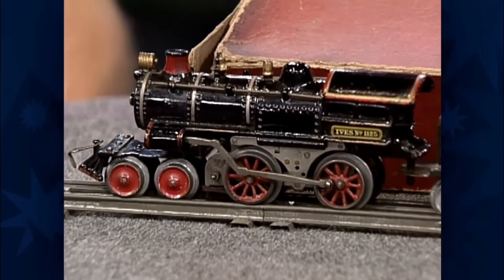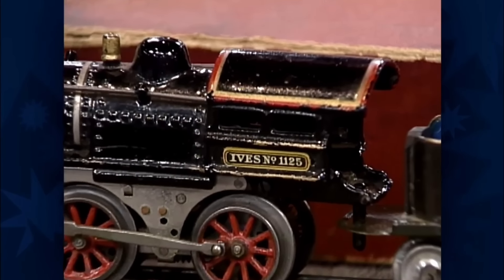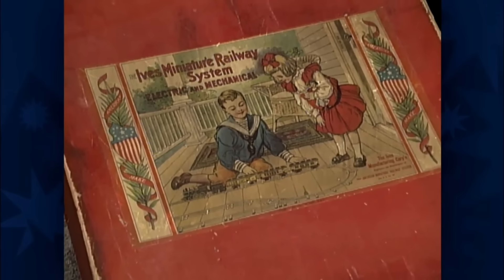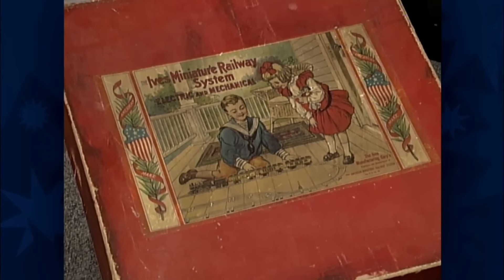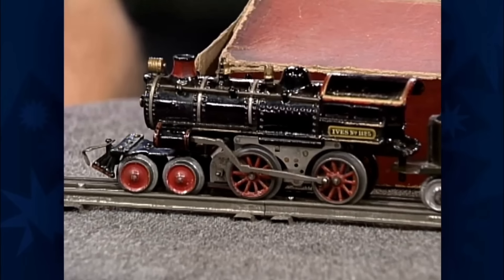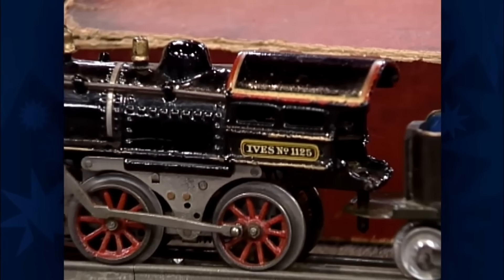One of the most notable features of this train is its engine, which is made from cast iron. The train also showcases beautiful greenwood surface lithography. It comes with its original box, making it even more valuable. The train is in excellent physical condition, despite being nearly a century old.